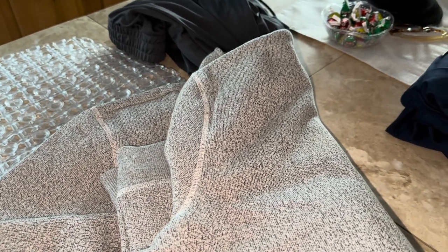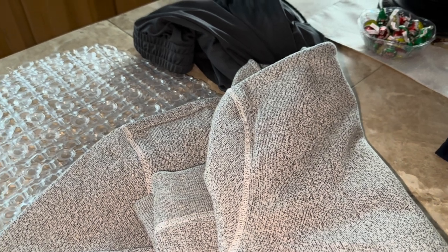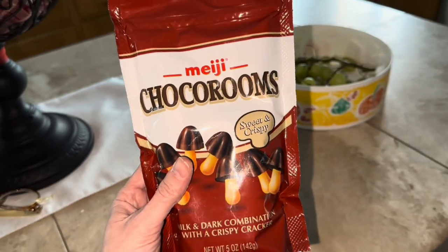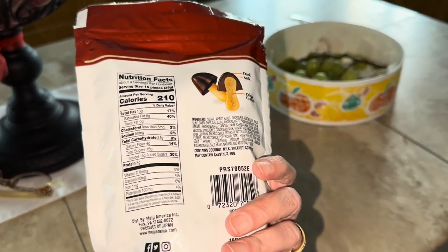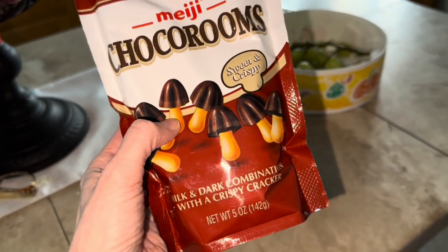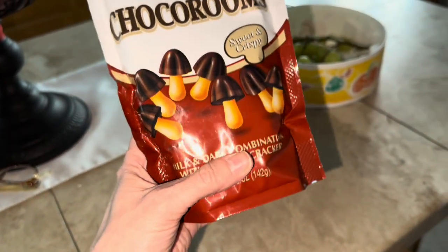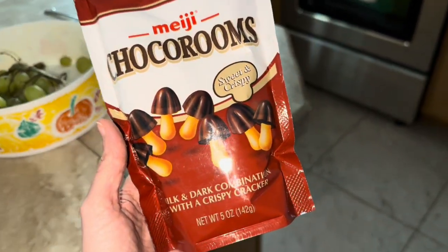I got my nieces some fun things but I can't show you what they are because they might watch this video. However, I can show you these — I got these at Five Below. I love these chakra rooms. They are so, so good. The tip is solid chocolate and then this stem is a little cookie, and the chocolate is really good quality. These were five bucks. I should have got two, but anyway, Five Below always has these. So I'm excited.